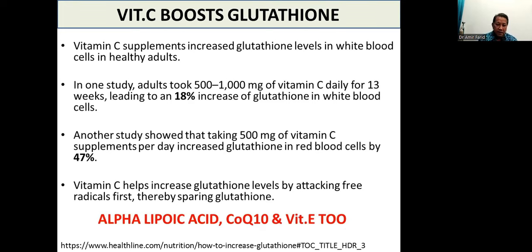Likewise, if you have sufficient alpha-lipoic acid, coenzyme Q10, and vitamin E, you will also spare glutathione. Indirectly, you will boost glutathione levels because it is not being consumed — these other network antioxidants are doing their job and mopping up free radicals, so glutathione is spared and its levels remain high.